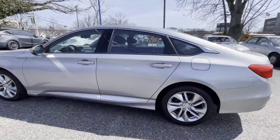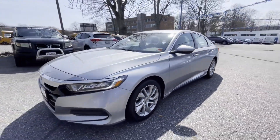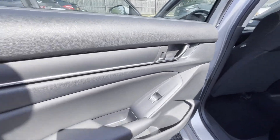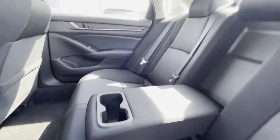you'll also get lane keeping assist, lane departure warning, turbocharged engine, multi-zone air conditioning, backup camera, Bluetooth, brake assist, keyless start, auto climate control, keyless entry.